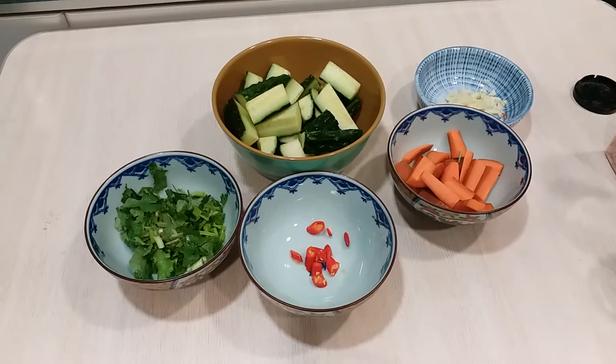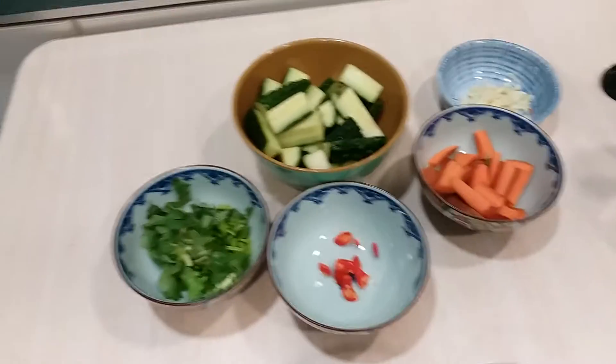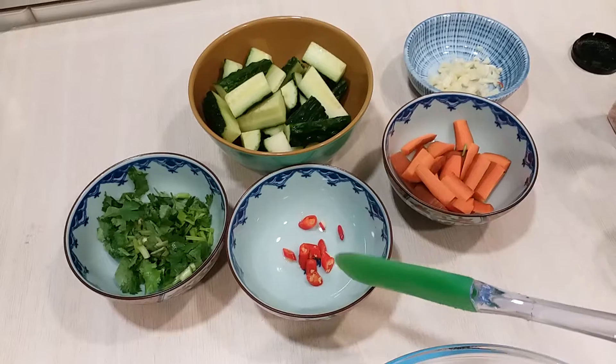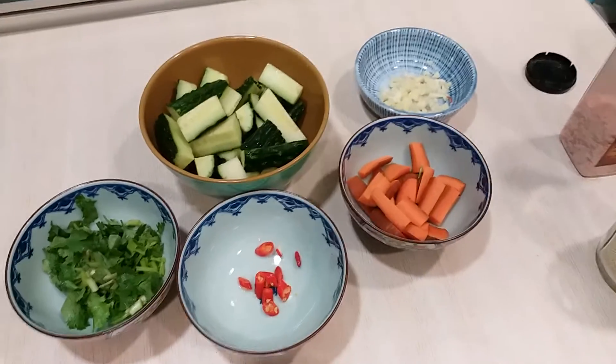Hi guys! We are going to make cucumber salad for today. The ingredients are cucumber, parsley, red chili, and garlic.